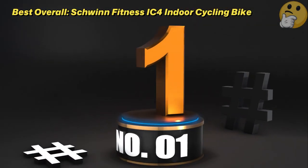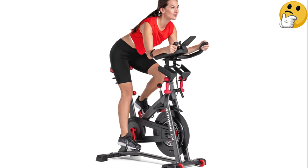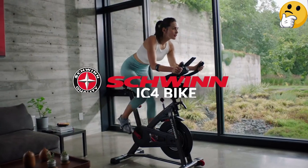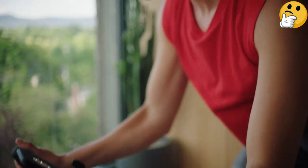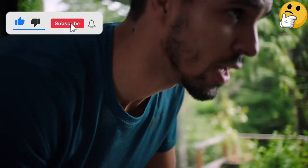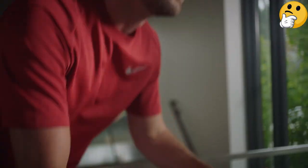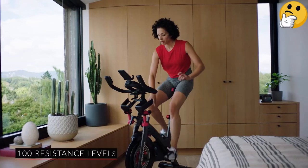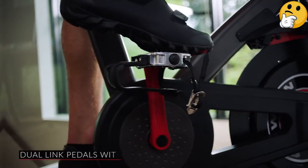Number 1. Best Overall: Schwinn Fitness IC4 Indoor Cycling Bike. Schwinn's IC4 delivers a solid indoor cycling bike with a smooth ride and lots of diverse features at a decent price, making it a top pick in our tests. A standout on this model is that it offers 100 resistance levels. Not only does the sturdy bike perform well, but it has a sleek design that looks great in any home gym, and a smooth, relatively quiet ride. You can ride with either regular sneakers and toe cages or SPD-compatible cycling shoes, since the bike offers dual-sided pedals.